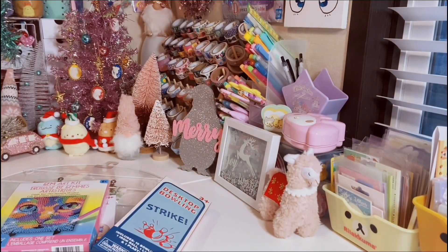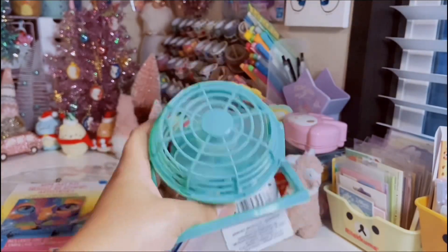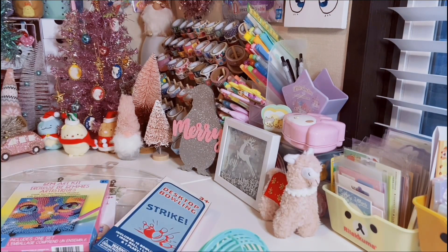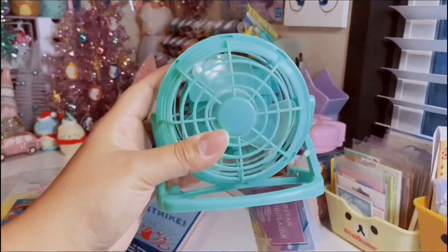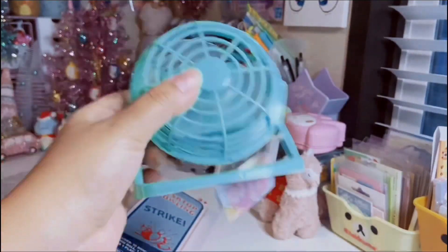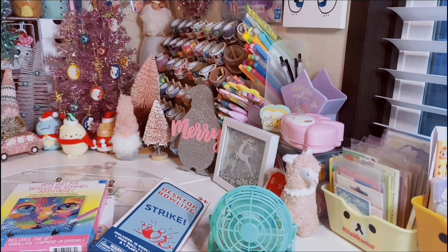I picked up a miniature fan — I got this really pretty sea green color because the one I have now is a violet colored one. Unfortunately, I think it's done; I've had it for like over a year and it doesn't really blow much air. I was so sad because I loved my miniature fan. I found a bunch of them in the fun find section, so I just decided to get this one. They do swivel — they're just really cute and miniature, unnecessary, but I love that.